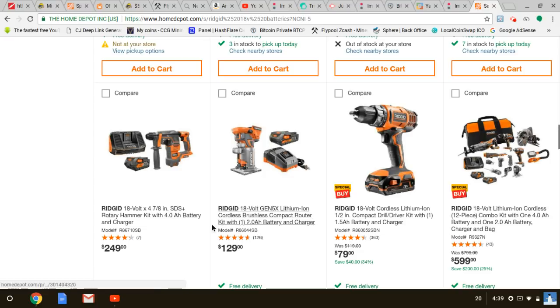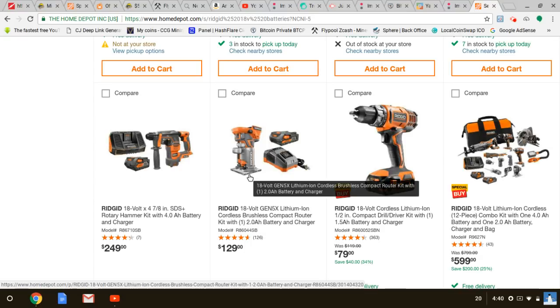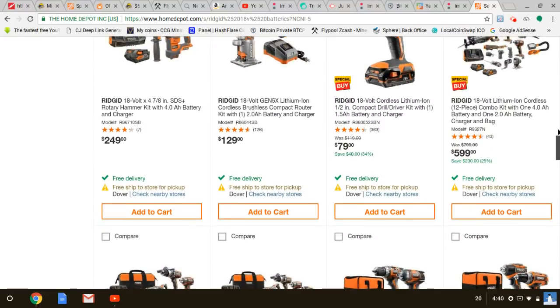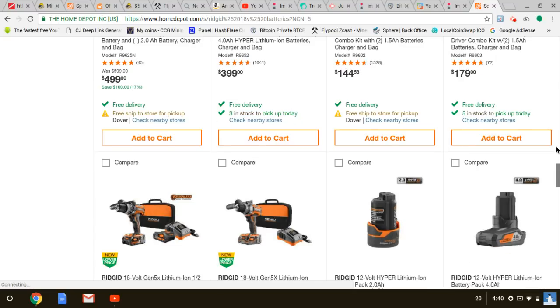They finally added a battery with the SDS — it was just $249 bare tool before, and I kept saying that's not great value. You can get a Bosch Bulldog for less. But now that they're throwing in a battery it makes more sense. They also had a great kit with the router — this is going to be a longer video, but it's good. We don't get to talk about Ridgid too much.